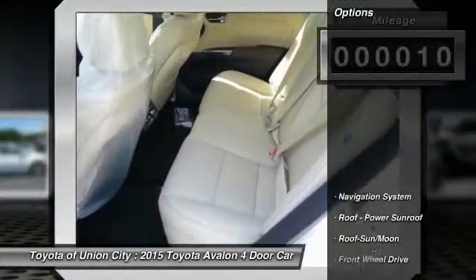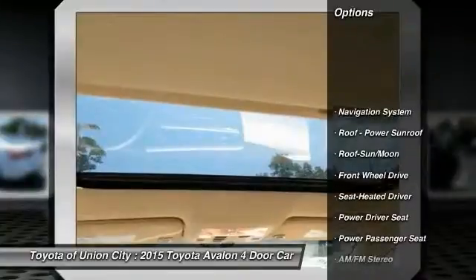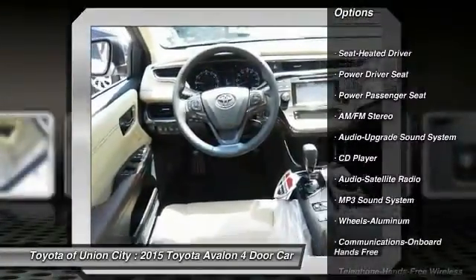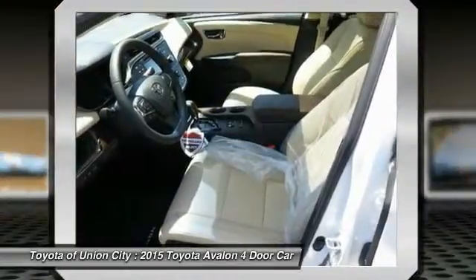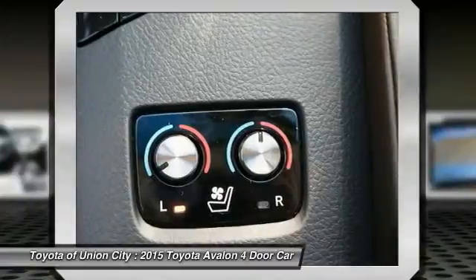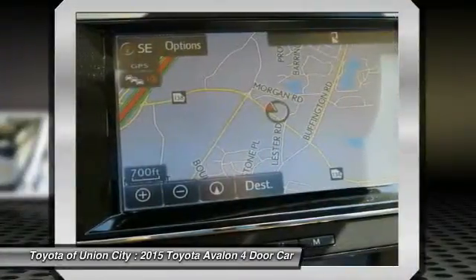Here are some of this vehicle's great options: anti-lock braking system, traction control, power passenger seat, navigation system, moonroof, Bluetooth wireless data link for hands-free phone, air conditioning, front HomeLink garage door opener, power steering, and aluminum wheels.